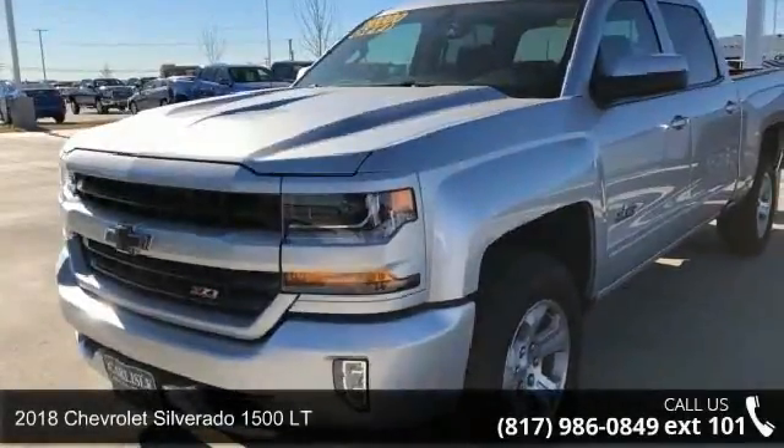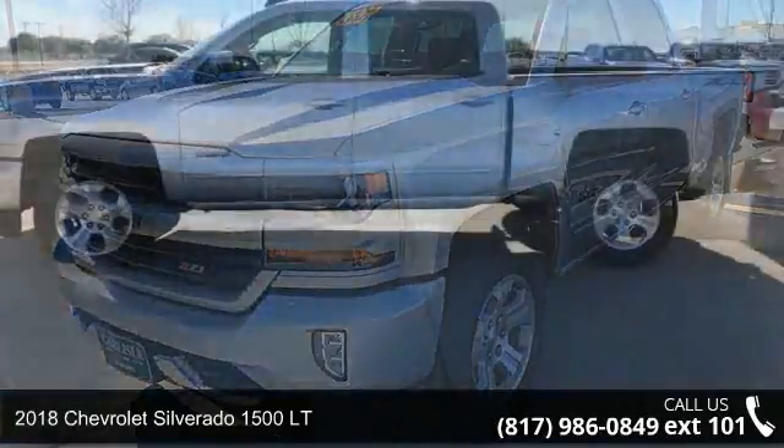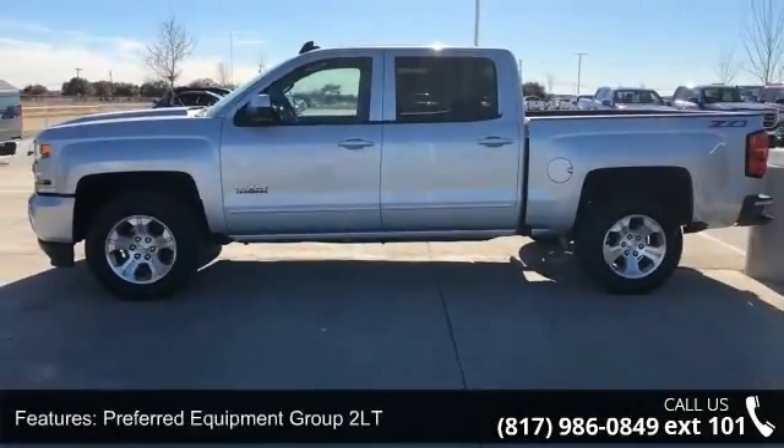Check out this 2018 Chevrolet Silverado 1500 LT. If you are looking for a first-rate auto, this one could be yours today. Enjoy these notable features.